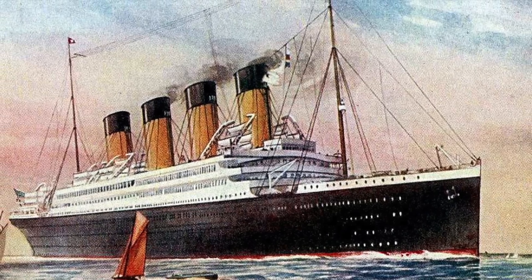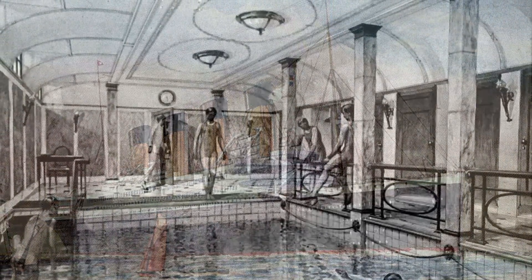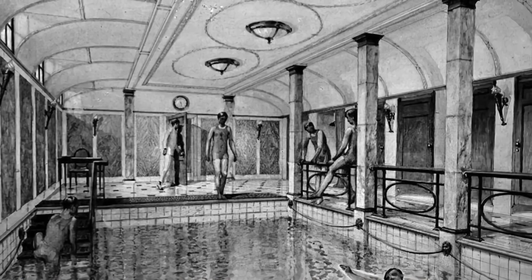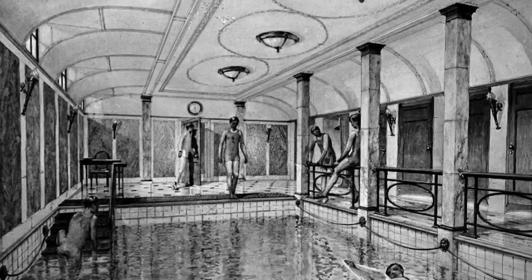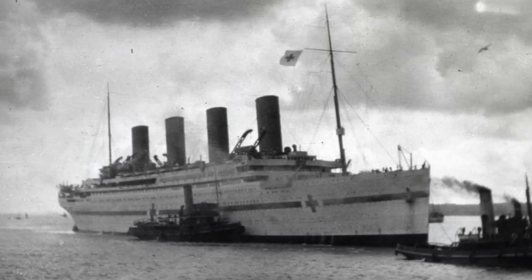The swimming bath compartment was spruced up quite a bit aboard the third ship of the Olympic class, Britannic. But this extra care went to waste as Britannic never saw commercial service, having been requisitioned as a hospital ship during the First World War, and sinking during that duty.